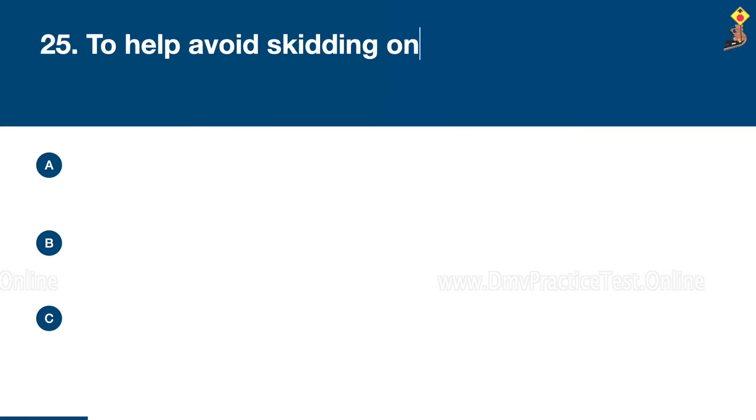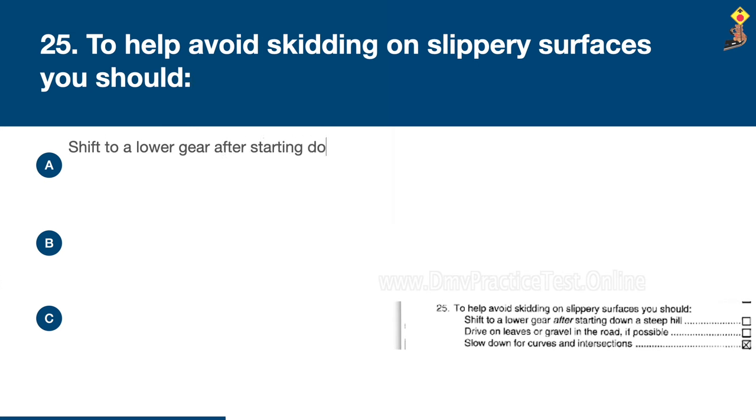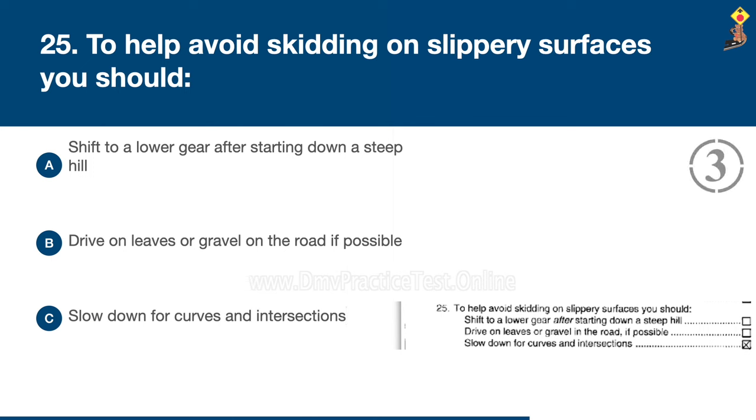Question 25: To help avoid skidding on slippery surfaces, you should shift to a lower gear after starting down a steep hill, drive on leaves or gravel on the road if possible, or slow down for curves and intersections. Congratulations, the correct answer is C: slow down for curves and intersections.